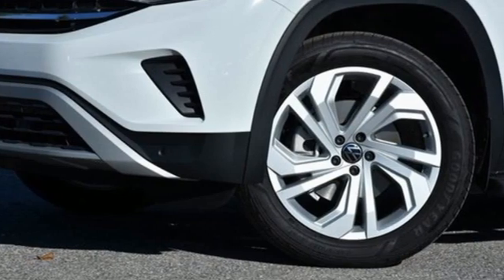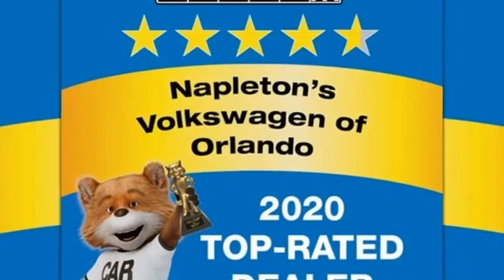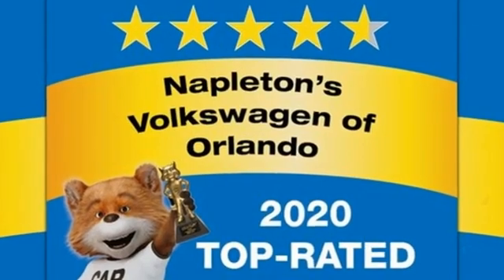Volkswagen — performance you'd expect with the precision of German engineering. There's even more to see in person.